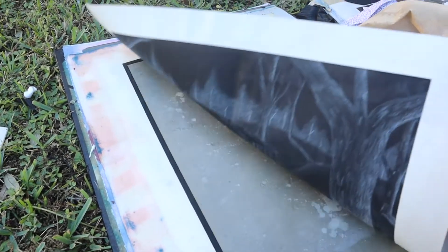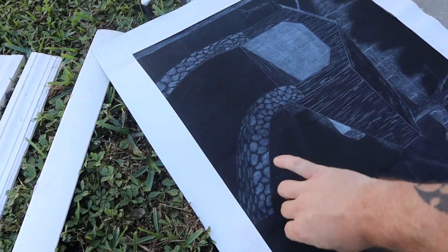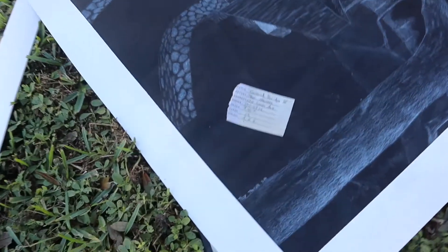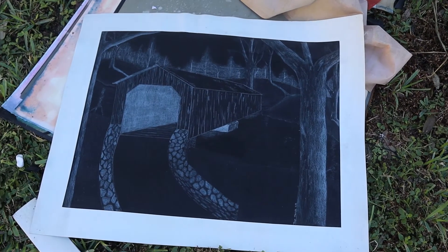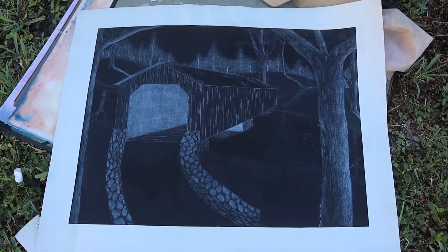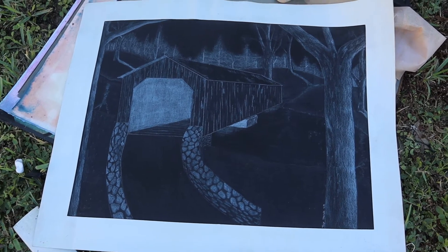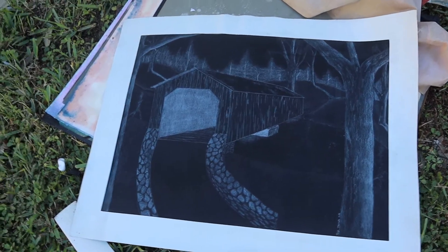I think this is an old piece — I think I did this in high school. Oh, there's a date on there: 1991. So yeah, that's my senior year of high school. Did that with white charcoal on black paper. Don't know what the size is — looks like 18 by 24 maybe.